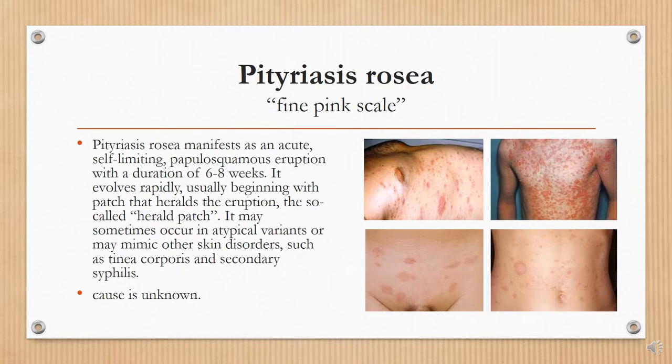Pityriasis rosea means fine pink scale. It manifests as an acute self-limiting papulosquamous eruption with a duration of six to eight weeks. It evolves rapidly, usually beginning with a patch that heralds the eruption — the so-called herald patch, also called the mother patch.